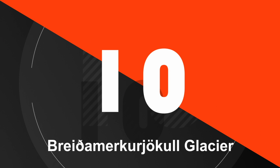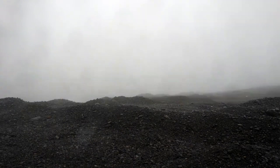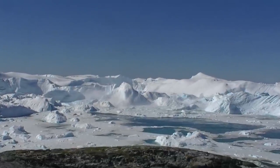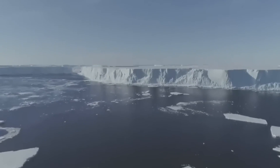Number 10. Breiðamerkurjökull Glacier, located in southeastern Iceland, is known for its dramatic calving events that occur when large chunks of ice break off and fall into the surrounding lagoon. These calving events are often accompanied by loud cracking sounds and the formation of waves and icebergs.